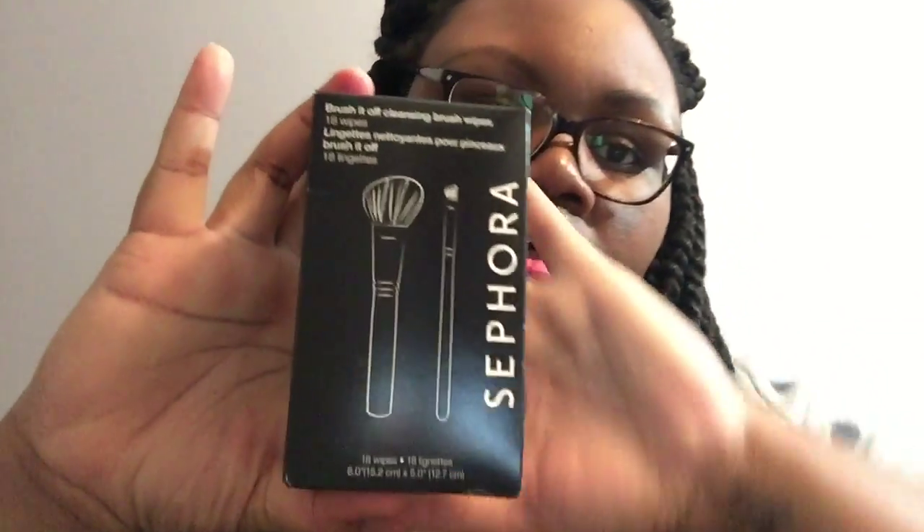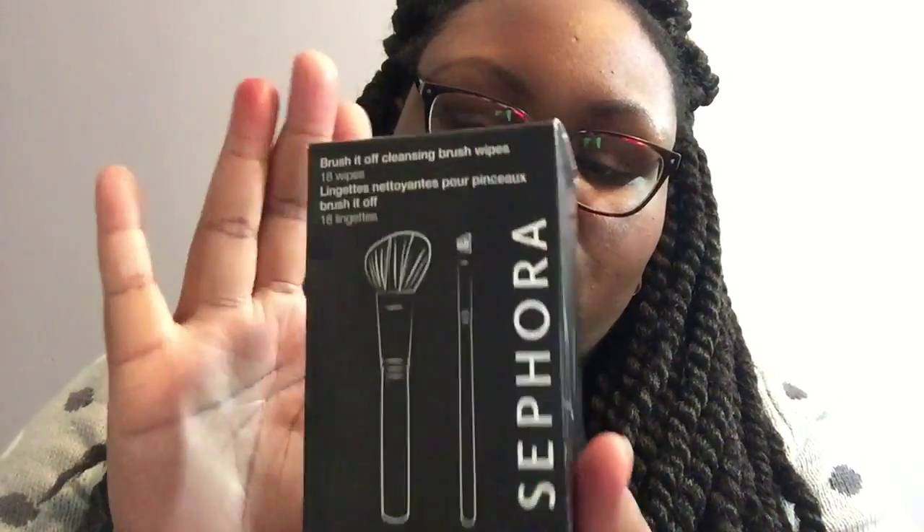The last thing that's kind of makeup-related — not skin or fragrance — is just the Sephora brush wipes. They're seven bucks for a box of 18 and this is the biggest version. It's just something to throw in your makeup bag when you're traveling and want to clean your brushes on the go. I don't know exactly how well they work, but it's a nice size wipe.